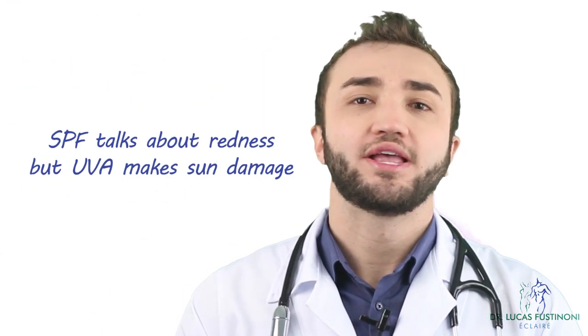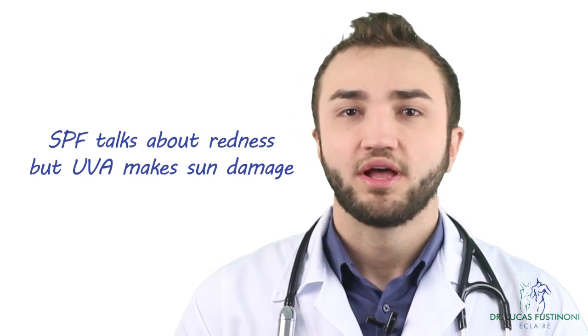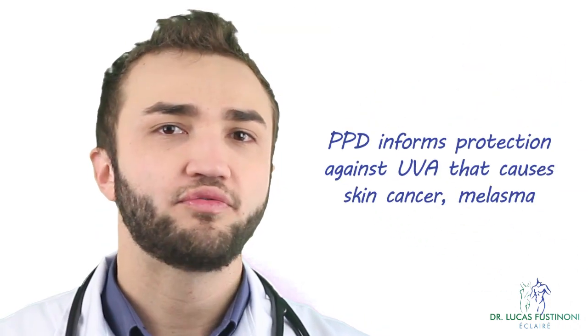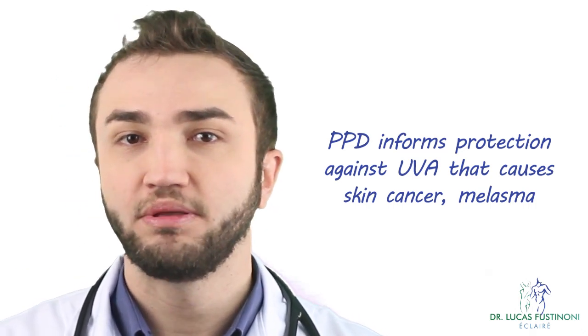Another very important thing is UVA protection. The SPF, the sun protection factor, only addresses UVB — the protection against redness. But protection against UVA, which causes skin cancer, skin pigmentation, melasma, aging, and other problems, requires separate attention. You should check the PPD rating for UVA protection.